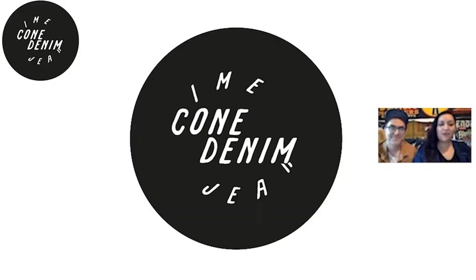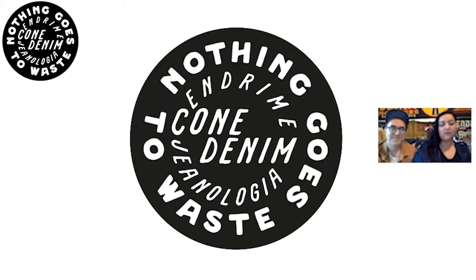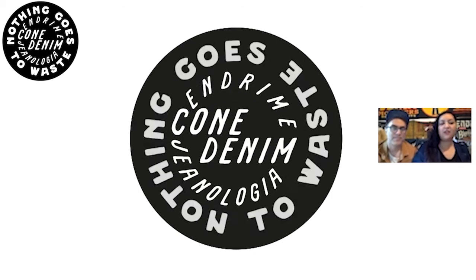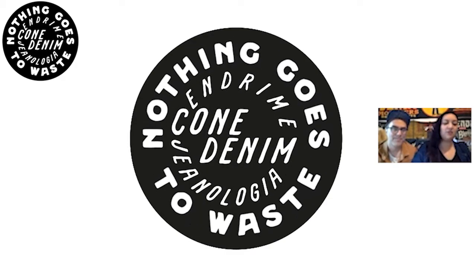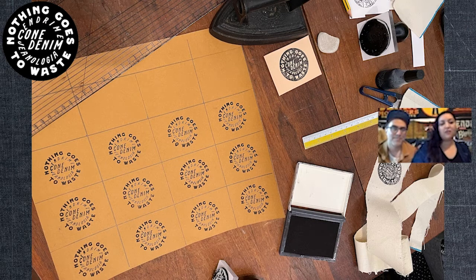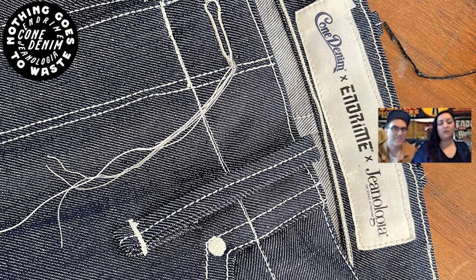For the 'Nothing Goes to Waste' logo, I wanted to design it in a really collaborative way — it felt like we were doing this together. It was a Cone-driven genealogical project, and it just naturally became a circle. I think it evokes that simple connection to circularity, but also something that's moving, collaborative, energetic — almost like a globe or a world of its own, even though it's just type arranged in a circle.